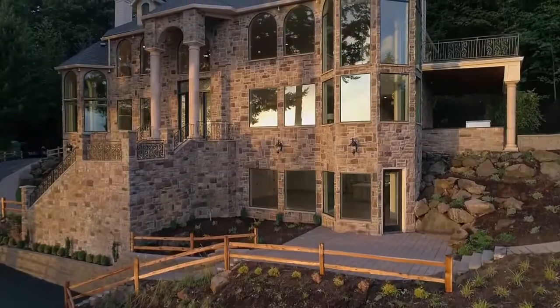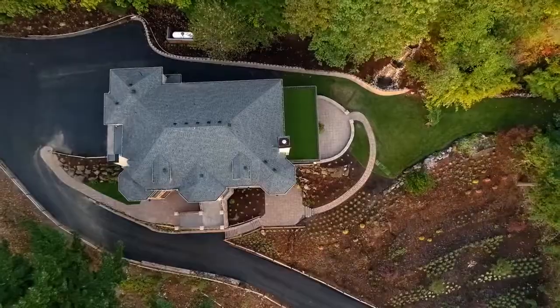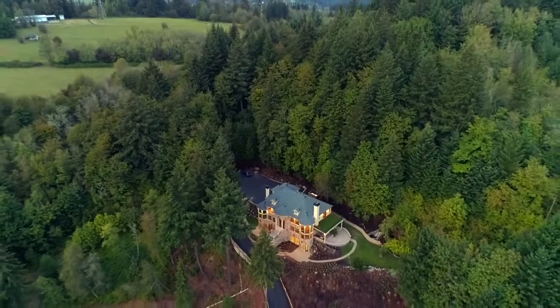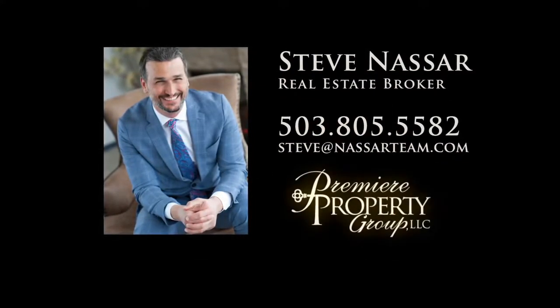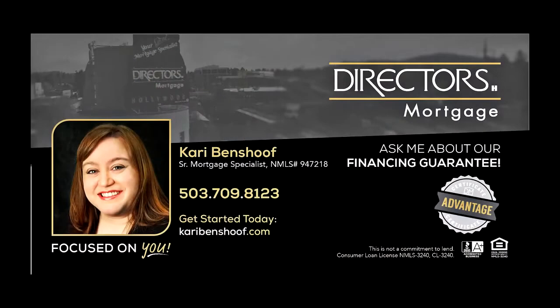A world-class custom home offering the ultimate in privacy — it's ready for you to call home. To schedule your own personal tour, please contact Steve Nassar at 503-805-5582 or email steve@nassarteam.com. For financing options, please contact Carrie Benshoff with Directors Mortgage.